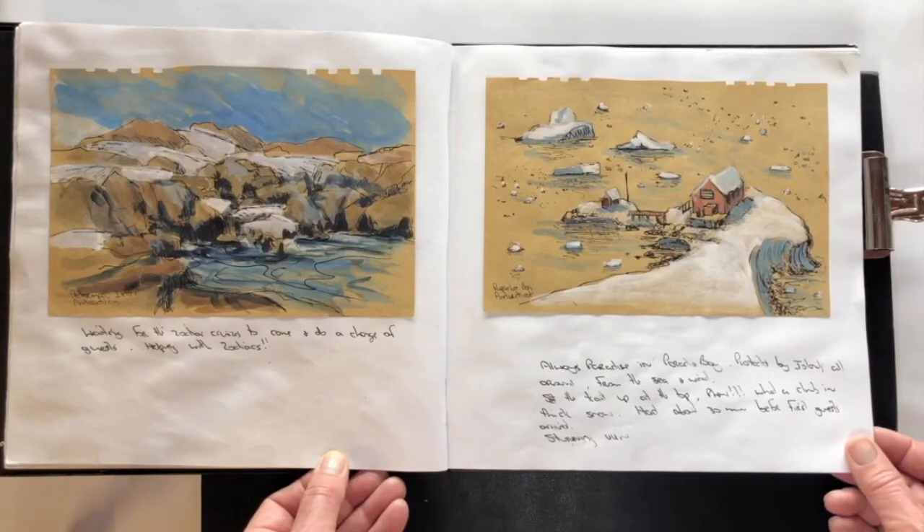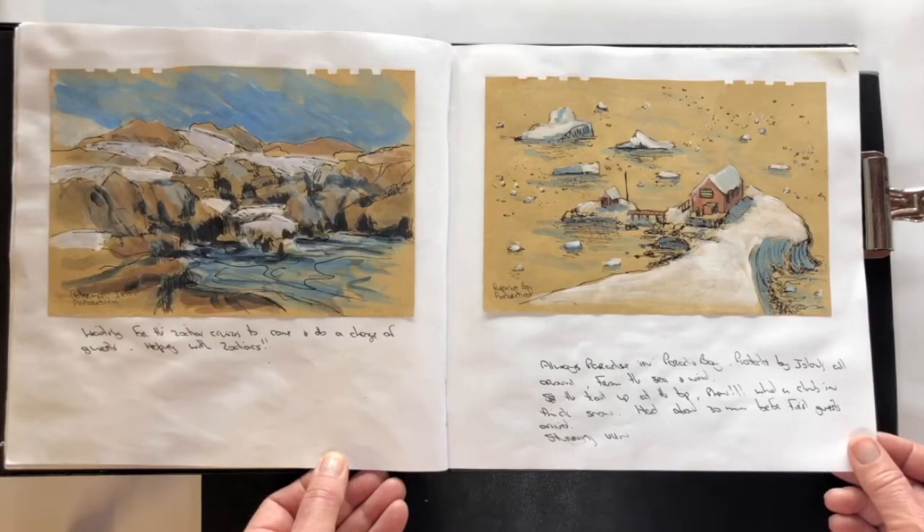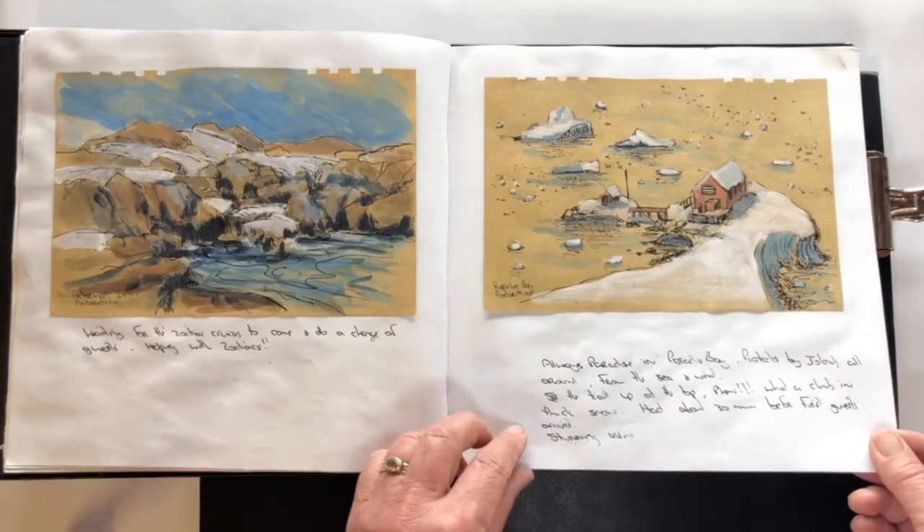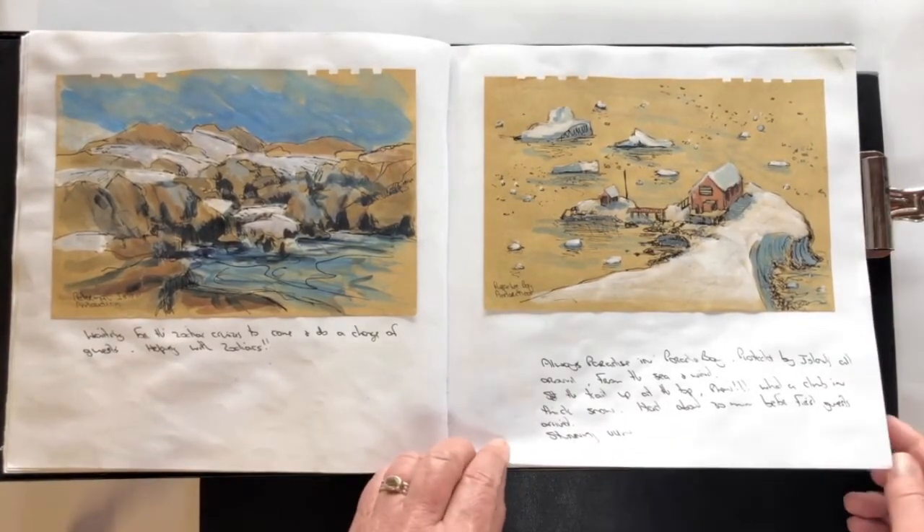Paradise Bay — this really could be a little place in Switzerland. When you climb up to the top of the peak you can do great slides down on your bum, and look at the little views of the Argentine base there; you can almost imagine that you were in Europe in the Alps.